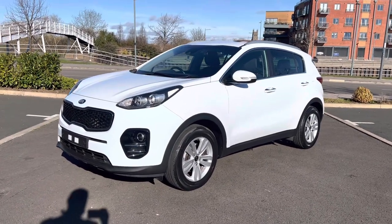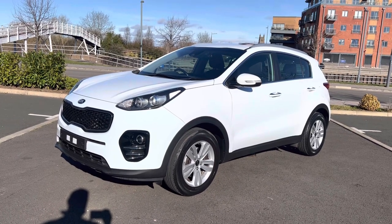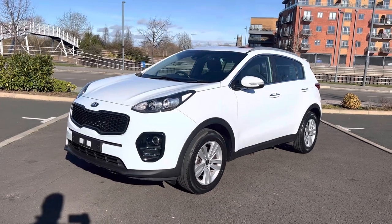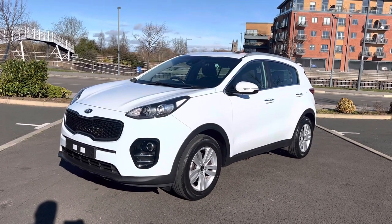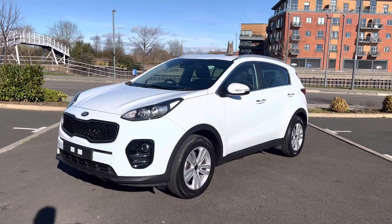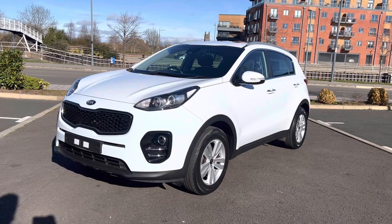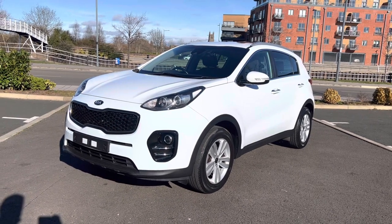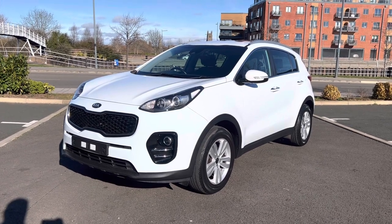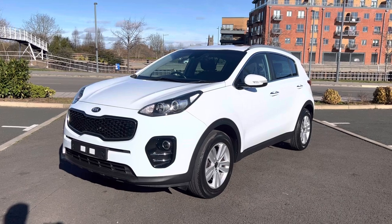Good morning, it's Simon at Vans Today in Worcester. I'm here to give you a video walk-around of this 2017, on a 67 plate. It is the Kia Sportage 2 with the 1.7 CDTI engine fitted to it. This has just recently arrived in part exchange on a transporter that we've sold. It is, I have to say, not only in incredibly good condition, it's an incredibly well-specced vehicle. I am very, very impressed by it.